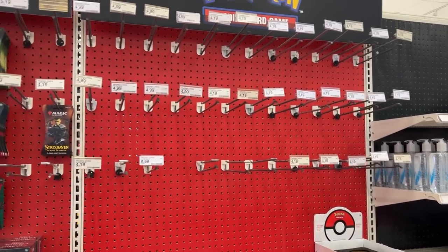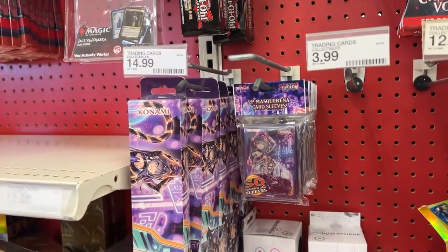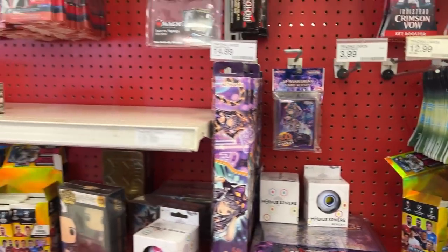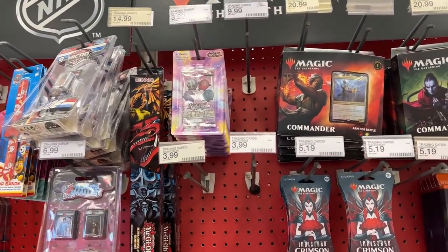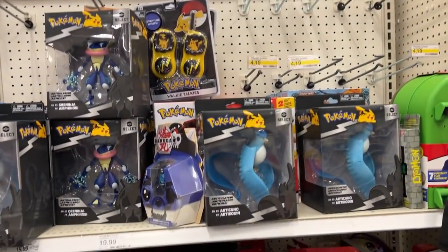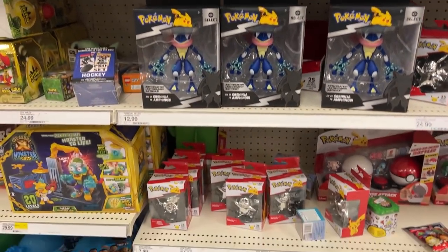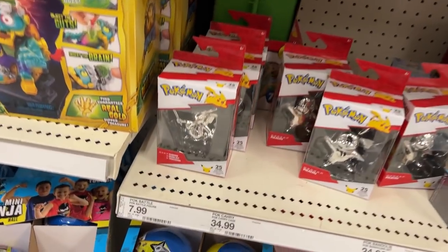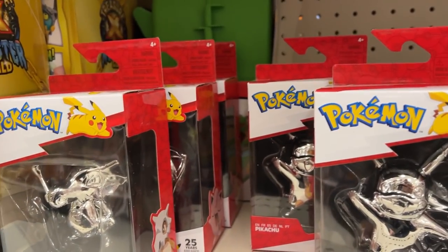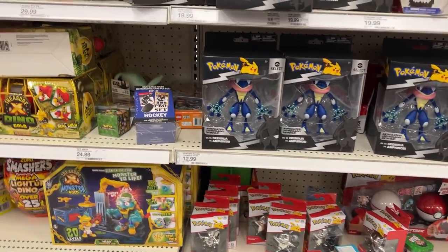Just made it to our next Target stop — looking pretty empty up here. Empty shelves everywhere. Maximum Gold El Dorado is here, some YuGiOh sleeves, play mat, and binder — also Brothers of Legend. In the back, no cards, but a bunch of figurines: Greninja and Articuno and some newer Chrome 25th anniversary figures including Cubone, Jigglypuff, and possibly Squirtle.